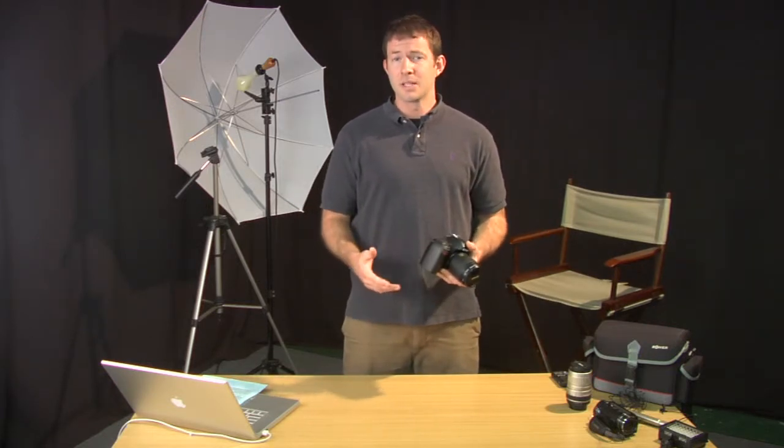If you want to do any enlargements — eight by ten, eight by twelve, eleven by fourteens — you're going to need over six megapixels with your SLR camera.